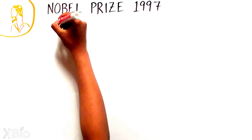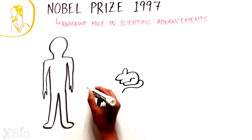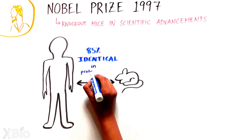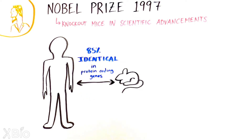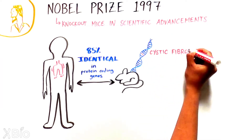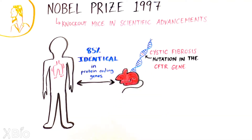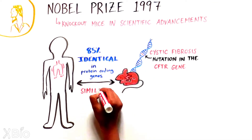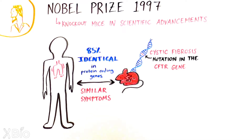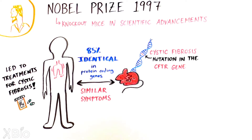Since then, knockout mice have been critical contributors to numerous scientific advances. Given humans and mice are identical in 85% of genes that make proteins, studying a gene's role in a mouse can provide critical insights to human biology and disease. One of the first examples was the creation of a mouse model for cystic fibrosis, a disease caused by a mutation in the CFTR gene. Knocking out this one gene in mice recapitulated many of the cystic fibrosis symptoms observed in humans, allowing scientists to understand the complexities of this disease.